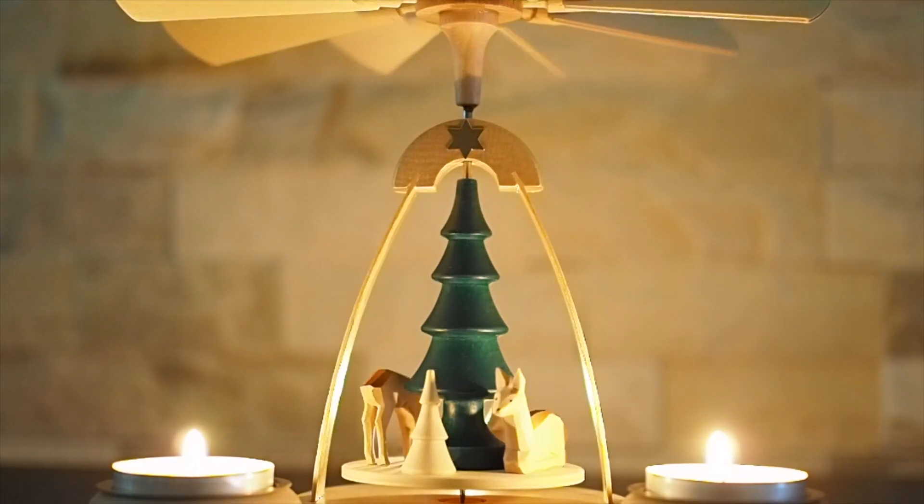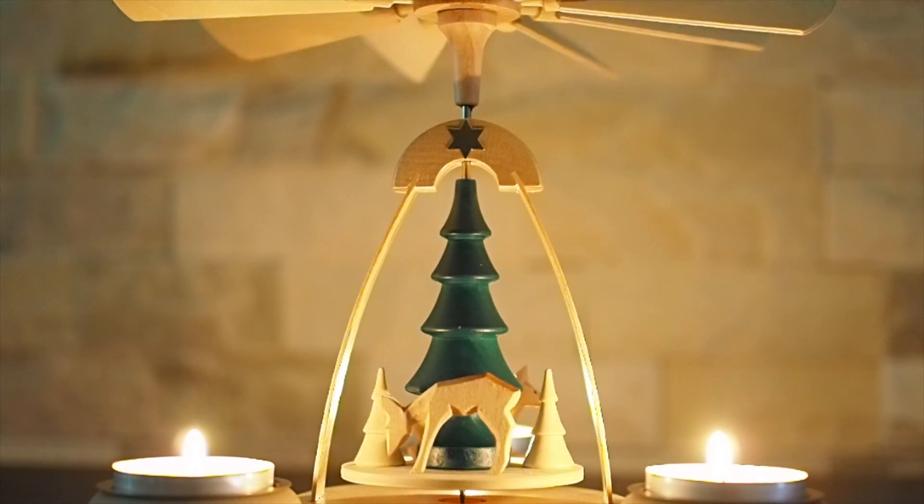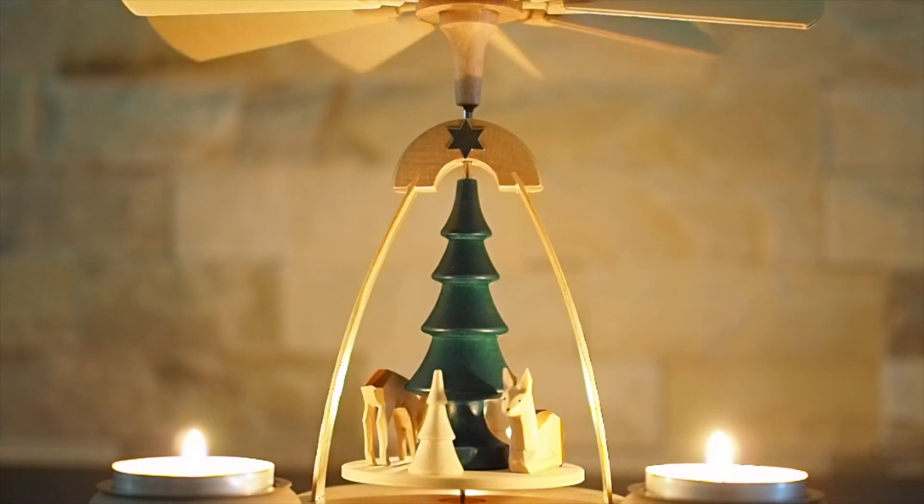Christmas Pyramids are a wonderful German tradition. If you haven't seen them before, the idea is simple — light the candles and the heat causes the propeller to move.